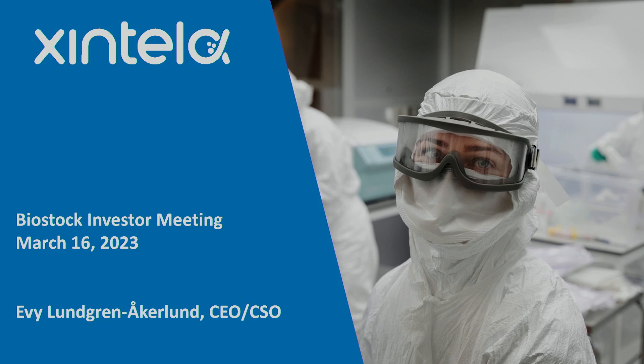The next presenting company is Cintela with CEO Evie Lundgren Auckland. Welcome, Evie. Thank you very much. I'm very pleased to be here to present an update from Cintela and also from our subsidiary Targinta.